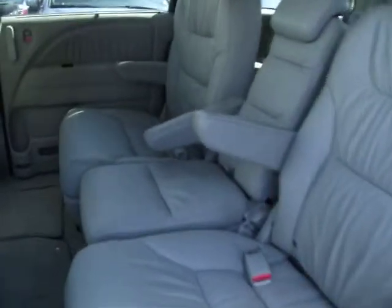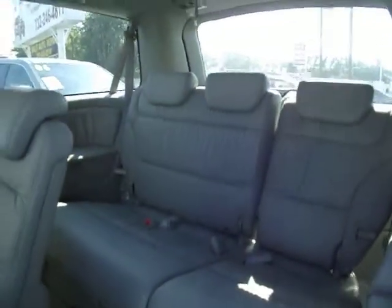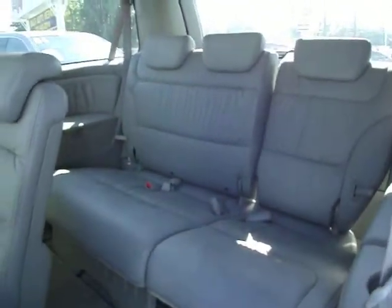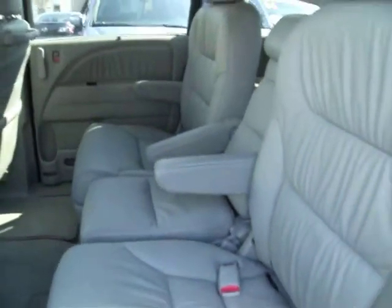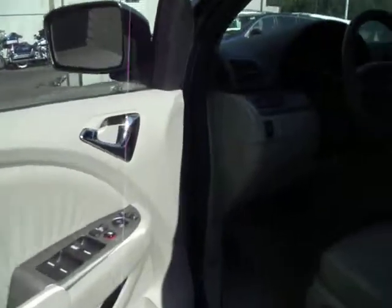This is the eight-passenger van. If you don't need the eight seats, you can take the middle one out and have it as a seven-passenger, allowing the kids or yourself to walk through the middle to get to the back. Everything is factory installed, including the sunroof, and it's never been smoked in.